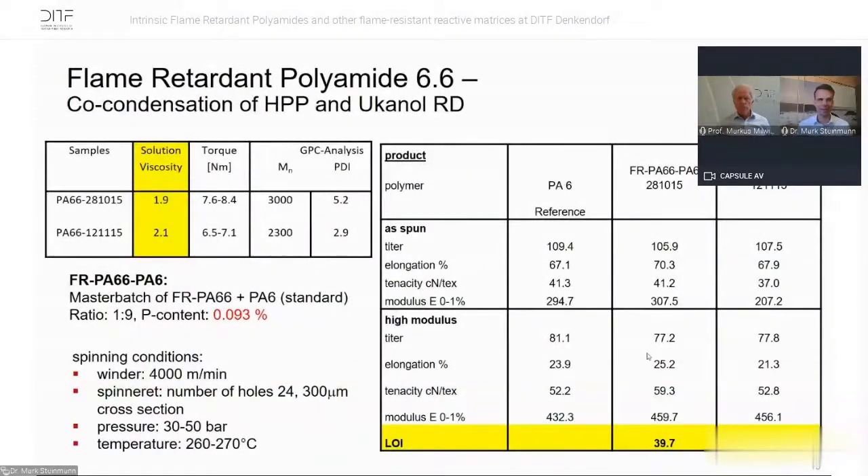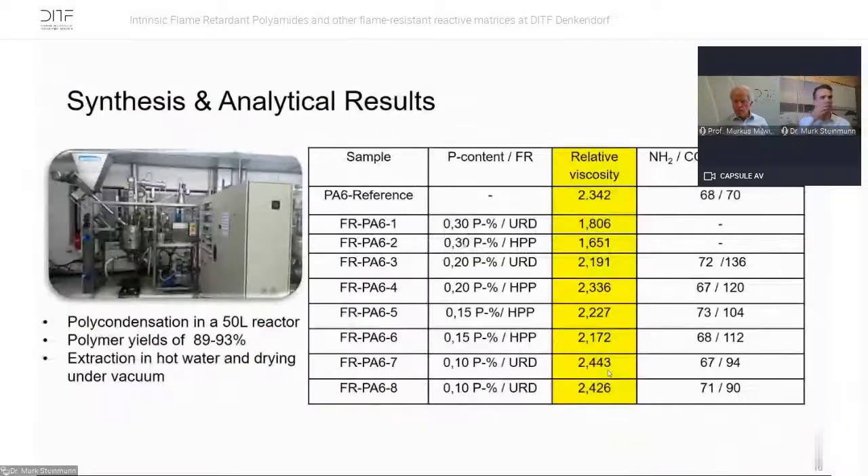The second test is the horizontal and vertical burning test in accordance with UL94, where the best result is V0 — meaning the sample clamped vertically self-extinguishes within 10 seconds. For PA66, we work around a relative viscosity of 2.0 and can go up to 2.4 or 2.5. In the master batch approach, PA66 is mixed with PA6 in a ratio of 1:9, giving a total phosphorus content of just 0.09%. That is enough to achieve LOI values around 40%, far above the 28% needed for flame retardancy. The elongation and tenacity of the flame retardant samples are almost the same as the reference, so material properties are not significantly changed.